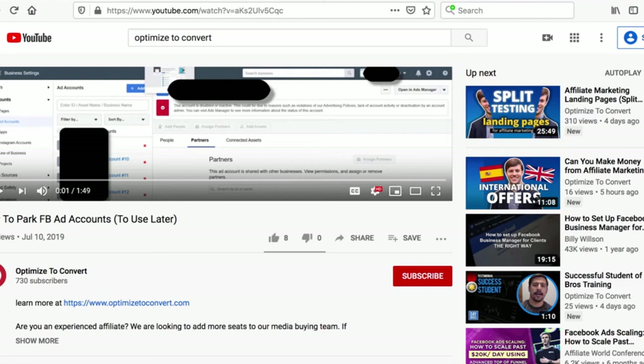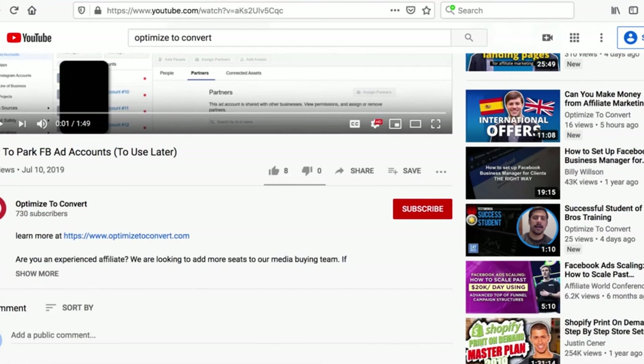Some people go as far as not only having different business managers, but also having different profiles. Maybe they'll run ads on their mom's or cousin's or a friend's profile to spread out their marketing even further. Because if Facebook allows you to get two to four business managers on your profile, they would also allow two to four business managers on a family member or friend's profile. Some people go that route in order to have more business managers.